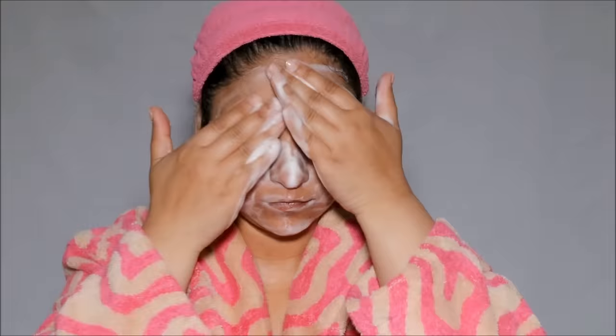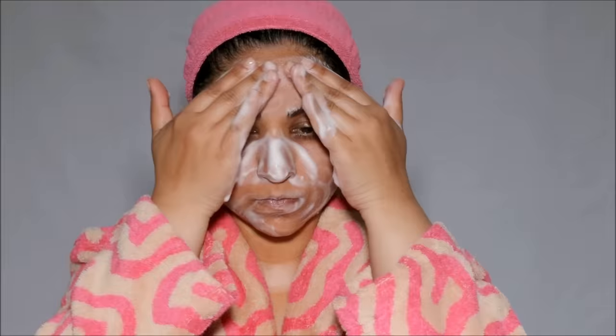This cleanser has probiotics and turmeric — turmeric, if you don't know, is very good for your skin and health. It leaves your skin super soft and doesn't dry it out, which I absolutely love. Once I've rinsed it off, I use a face mask.